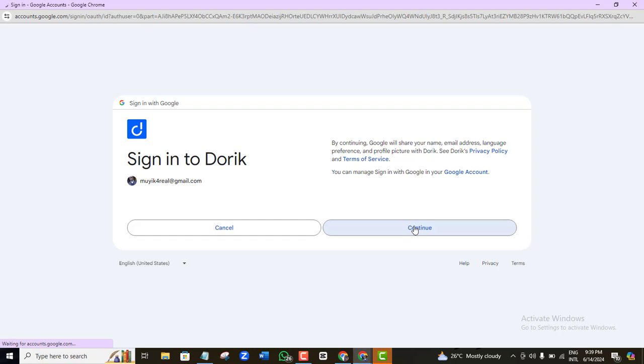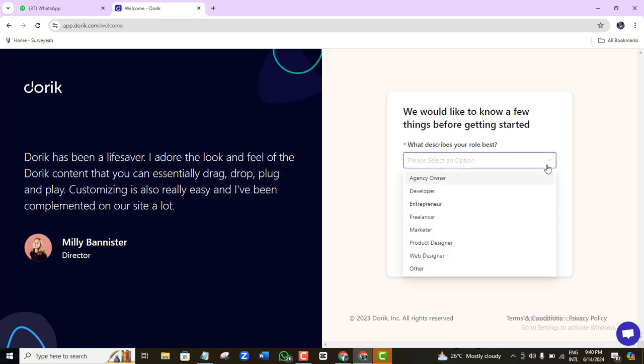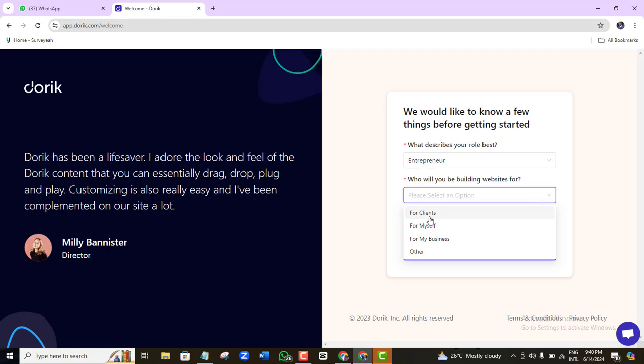Continue, and here it says 'We would like to know a few things before getting started — what best describes your role?' Click on the option that applies. I'm going to select Entrepreneur, but if you're a freelancer, marketer, or something else, pick accordingly. Then it asks who you'll be building websites for — your client, yourself, your business, or others.